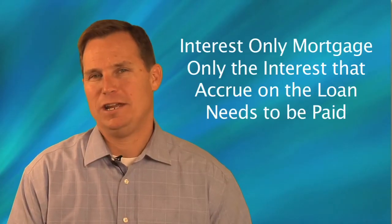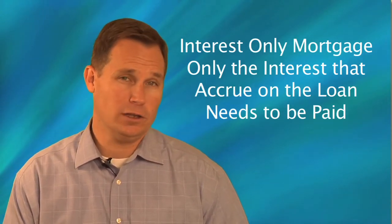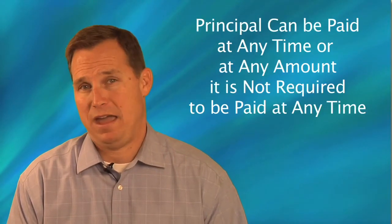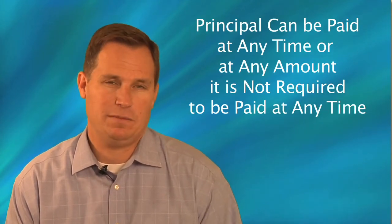An interest-only mortgage is an option where only the interest that accrues on the loan needs to be paid on an ongoing monthly basis. While principal can be paid at any time in any amount, it's not required and never needs to be paid.